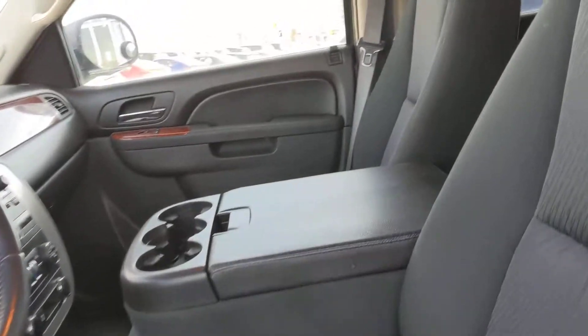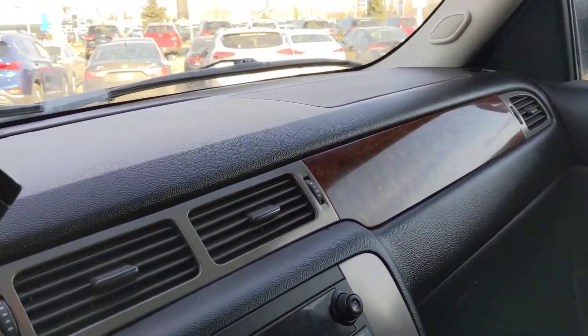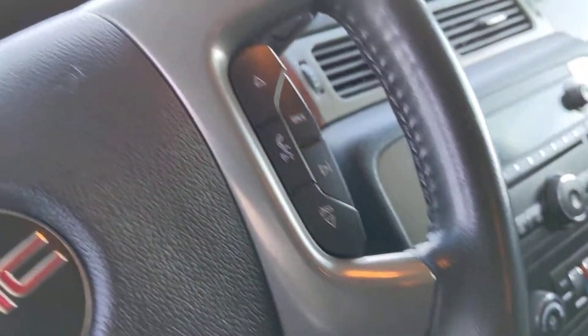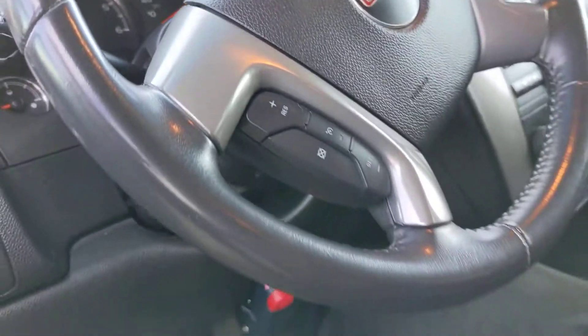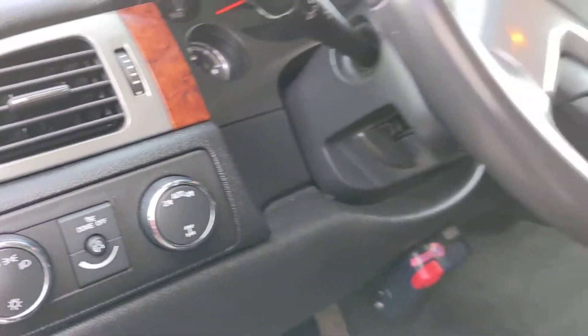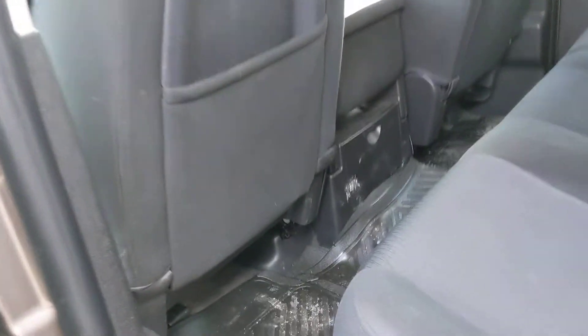Power driver's seat. It is the nine passenger. Dual climate control, cruise control, Bluetooth on the steering wheel, auto headlights, auto 4x4 option. Rubber mats in the back.